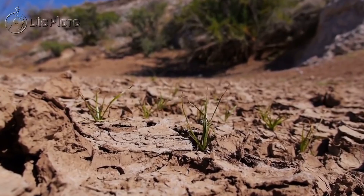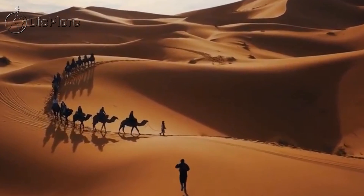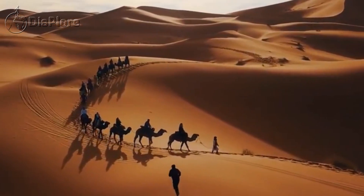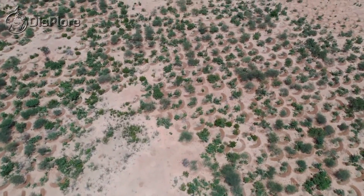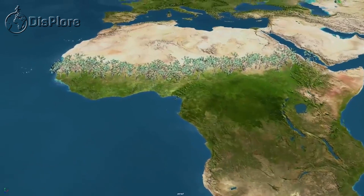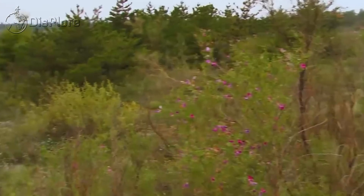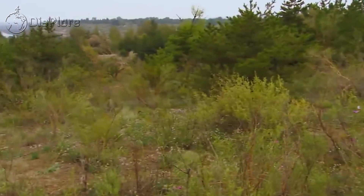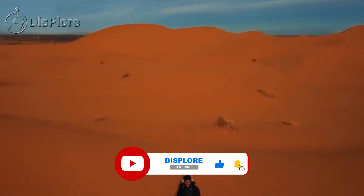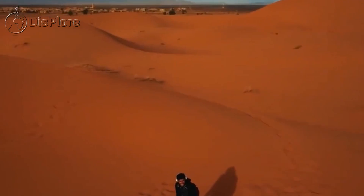Climate change, drought, famine, conflict, and migration are just a few of the numerous urgent threats that the African continent and the rest of the world must contend with. The wall appears to be a viable solution. When finished, the Great Green Wall will be three times bigger than the Great Barrier Reef and the largest living structure in the world.